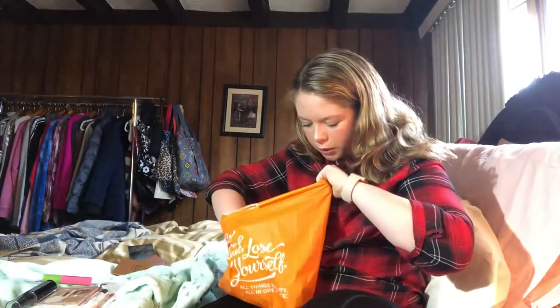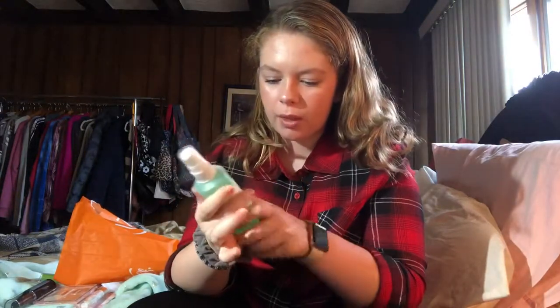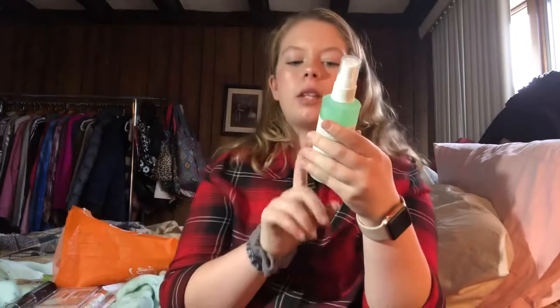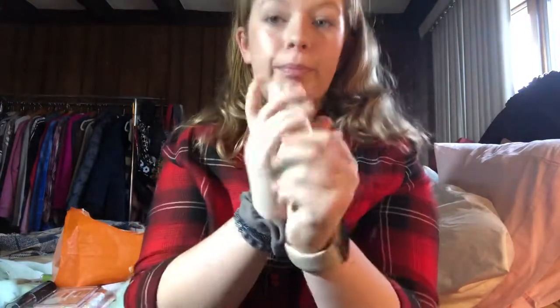Next is the Mario Badescu Cucumber Spray. I was so excited to get this because every beauty YouTuber has it. I tested it out in the store and it smells amazing — it's a facial spray with aloe, cucumber, and green tea. I got the four-ounce one to start off, and I'll probably ask for the twelve-ounce one for Christmas.